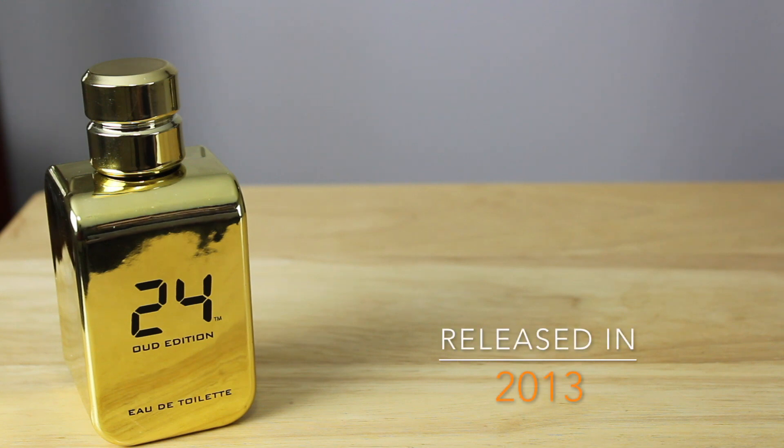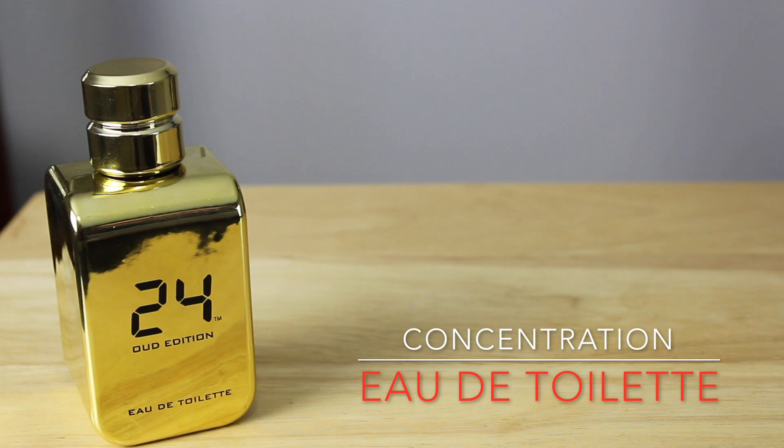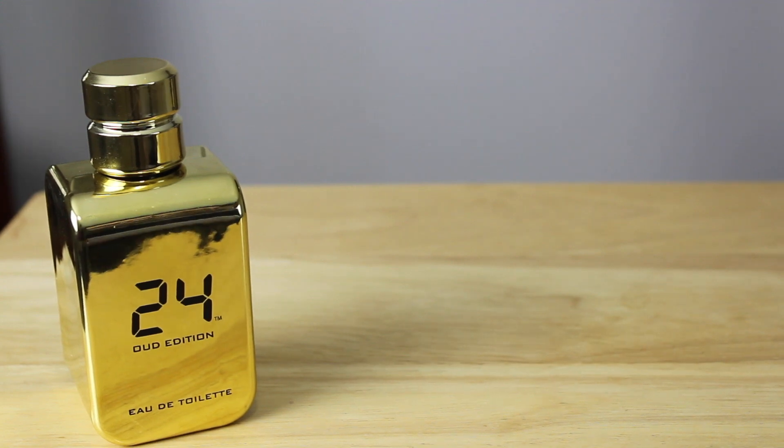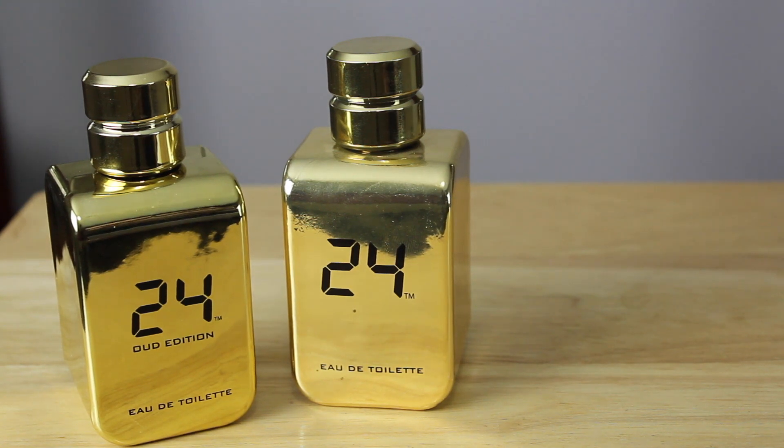24 Gold Oud Edition hit the shelves in 2013. The only bottle size it comes in is the 3.4 ounce bottle. The concentration is eau de toilette — this is actually a flanker of the original 24 Gold. As far as pricing, it varies quite a bit, so do your research. You can usually find it for around 60 to 80 dollars online.